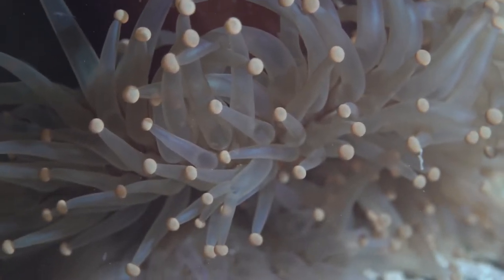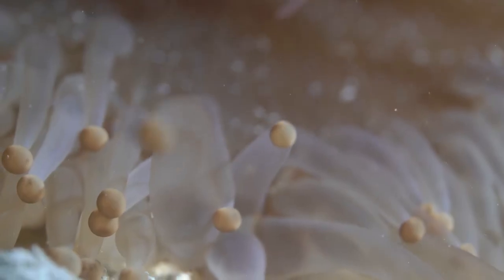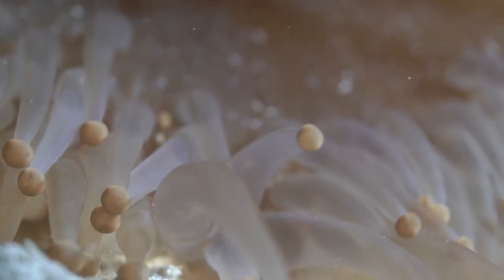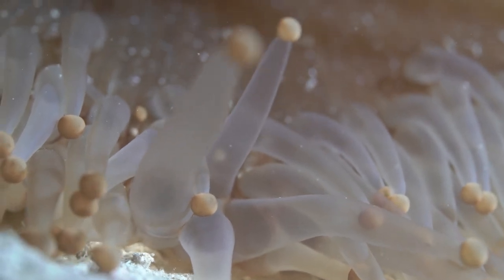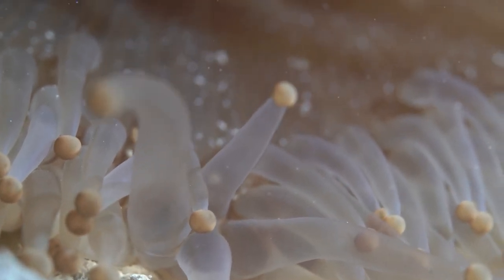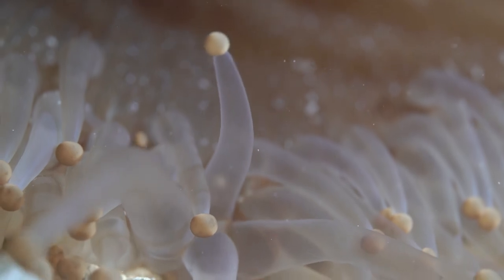Although they are mostly poisonous only to their prey, some species are known to be highly toxic to humans. Some are even potentially lethal to humans because of their toxins. This reminds us again not to touch anything underwater.